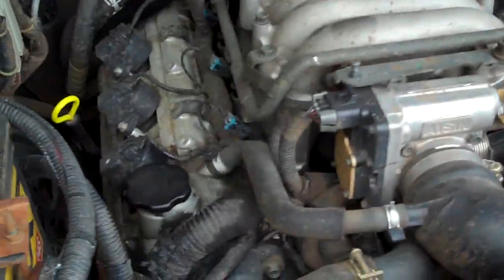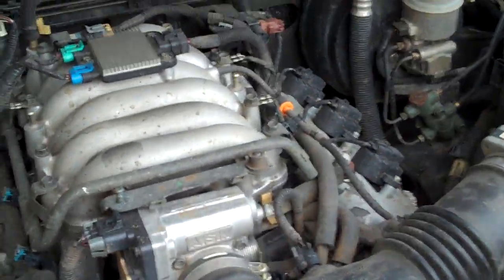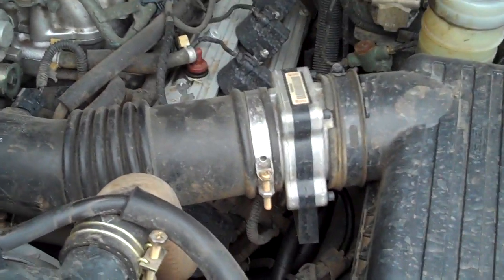Okay, 2000 Isuzu Trooper, roughly 140,000 miles, Phoenix, Arizona. Making a really loud knocking and there's oil coming out from some place on the upper front of the engine, perhaps behind one of those pulleys. I don't know if it's like a camshaft gasket or something.